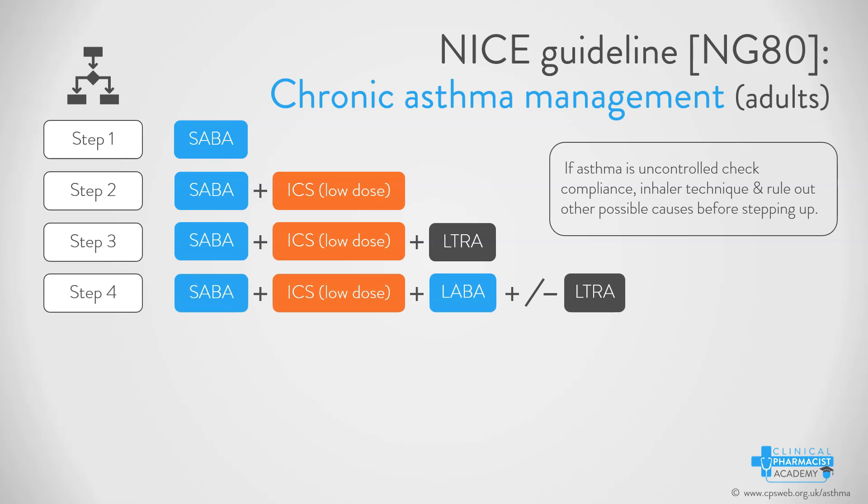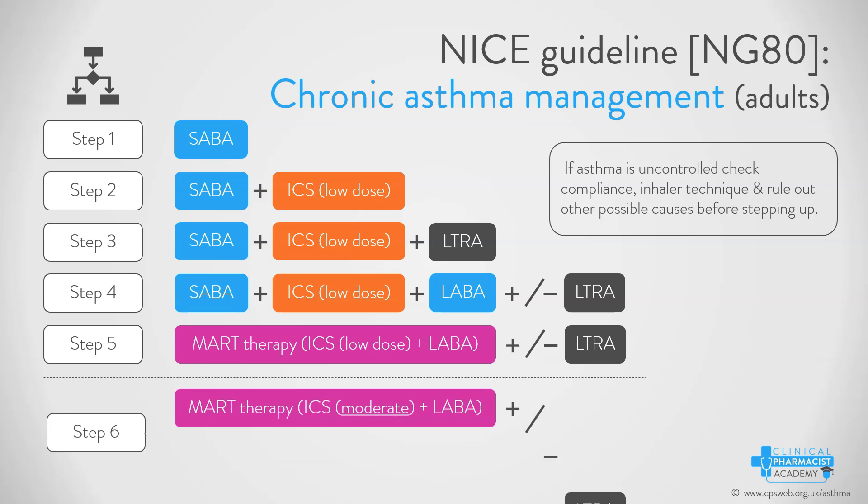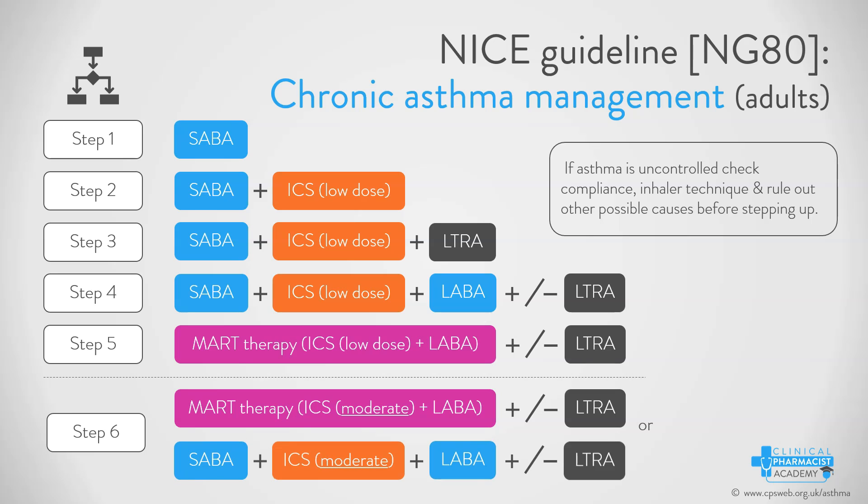If still uncontrolled, step four is to add on a LABA component to their ICS, and remember you may continue or discontinue the leukotriene receptor antagonist depending on how effective it was for your patient. If uncontrolled, step five is to consider MART therapy, again with or without the leukotriene receptor antagonist. If uncontrolled again, step six is to increase the ICS dose from low to moderate dose within the MART regimen or outside the MART regimen.